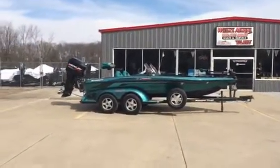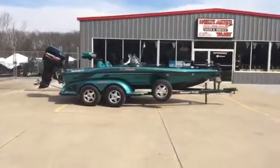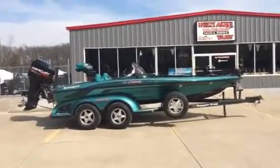Hello folks, WIDA's Marine. Today we're looking at a real nice 1997 Ranger 518.